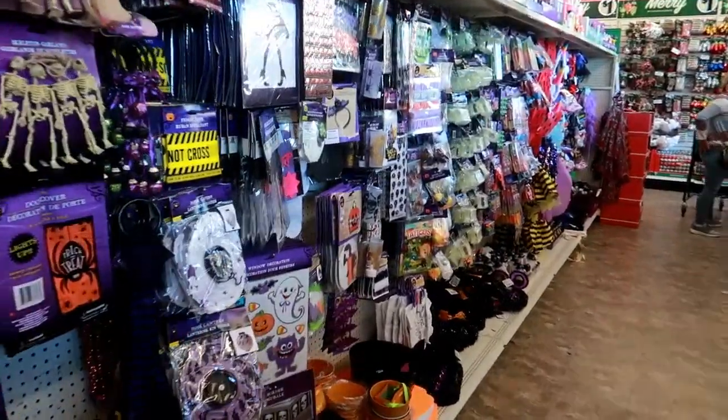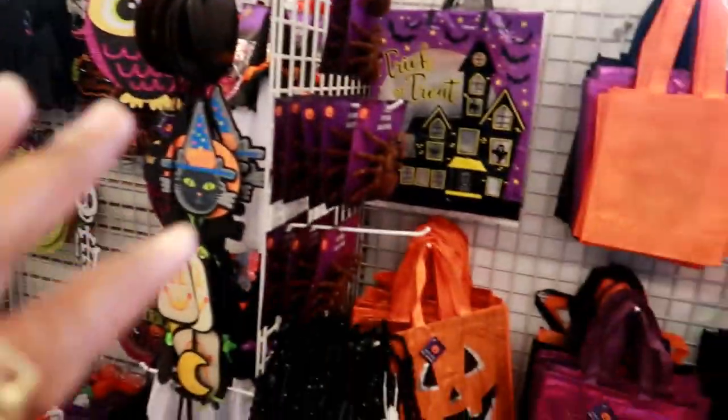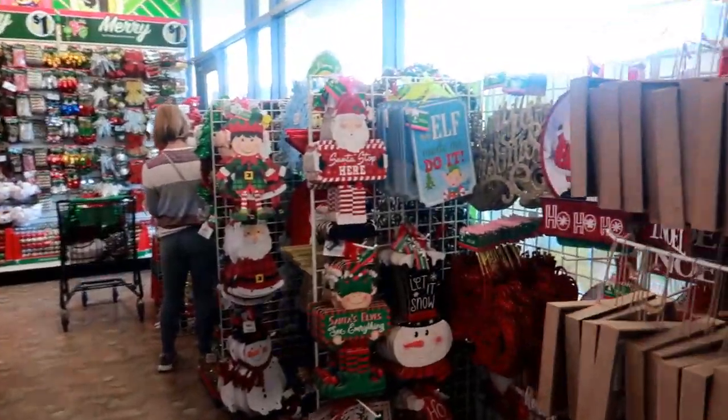Hey everybody, welcome back. I just walked inside of the Dollar Tree and I'm buying the Halloween stuff, but I'm making my way down to the Christmas stuff, so we're going to take a look.